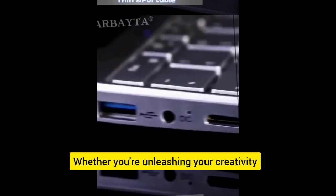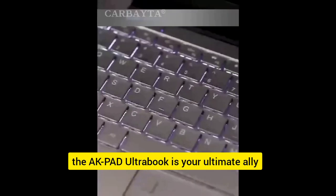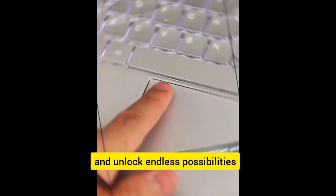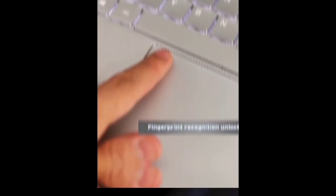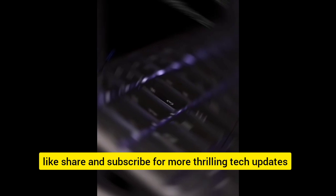Whether you're unleashing your creativity, conquering your workload, or unwinding with your favorite content, the AK-Pad Ultrabook is your ultimate ally. Elevate your tech experience and unlock endless possibilities. Get yours today with free shipping — check the link in the description below, and like, share, and subscribe for more thrilling tech updates.